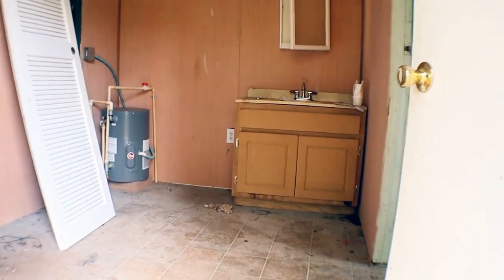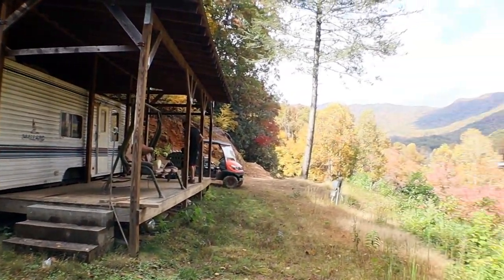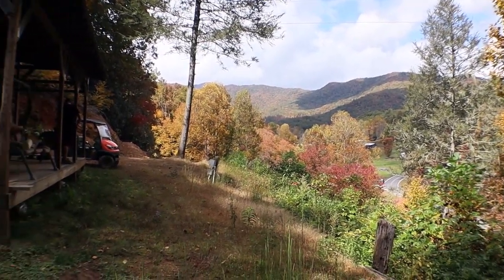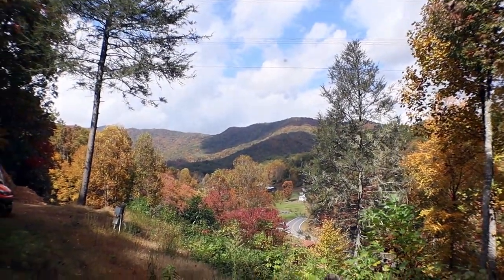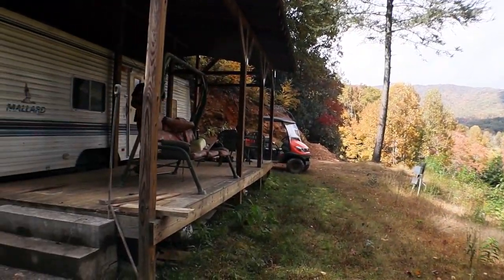Today we're actually going to work on tearing it down. I'm just so excited to put this dome in action, to start building out the platform for it, and to see where it's going to sit and what it's going to look out to — it's amazing. I hope you guys enjoy the video and subscribe and stick around for when we put the dome right here in its place.